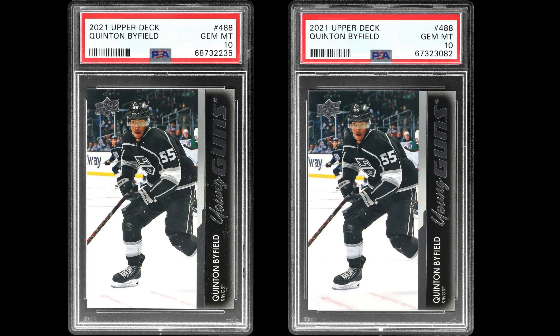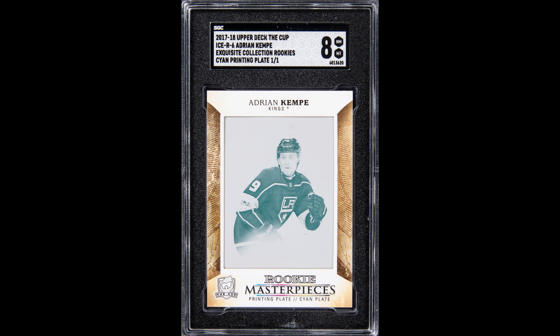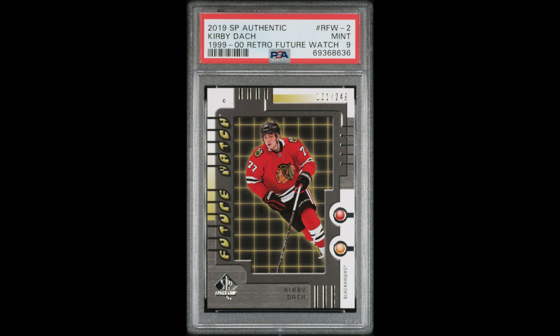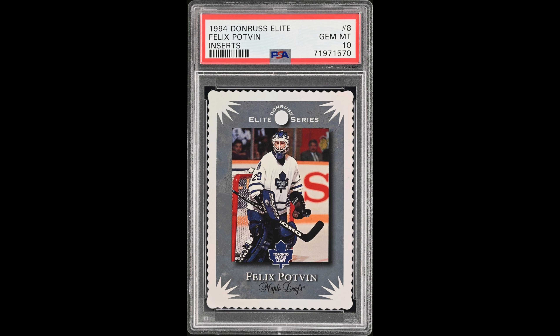Two Byfield PSA 10 Young Guns for $70 each. A Connor McMichael PSA 10 Young Guns for $34.80. For $22.80, this Kempe 1-of-1 Cup Rookie Plate. At $15.60, this Dock Retro Future Watch out of 249. $20.40 got me this sweet Bork Finest Refractor. For just $13.20, this PSA 10 Felix Podfin Donruss Elite insert — a pretty early numbered insert and a very desirable player. Big fan of this card.